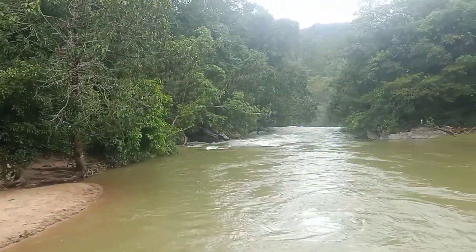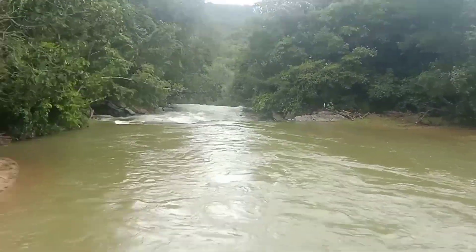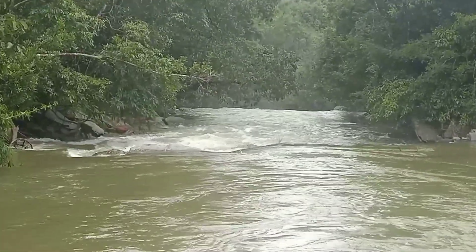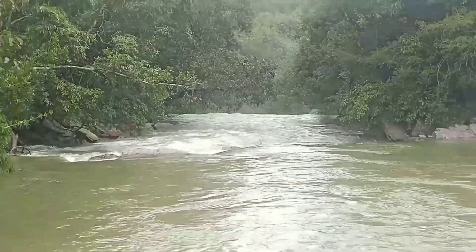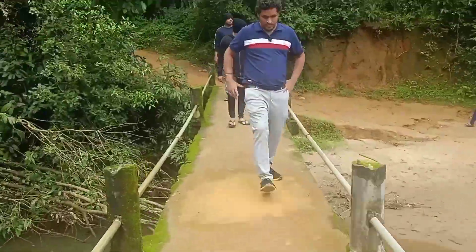The waterfall is visible at the end as you can see. We need to go to the other side so that we can see it properly.